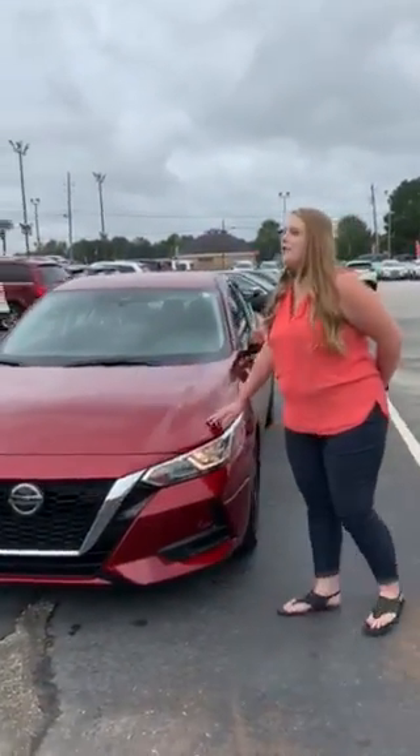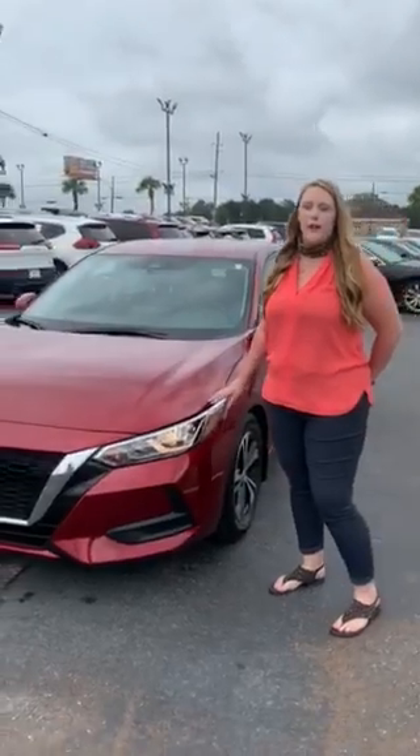A nice thing about the Sentra is it has the 2.0 dual overhead cam engine, which provides you 149 horsepower.